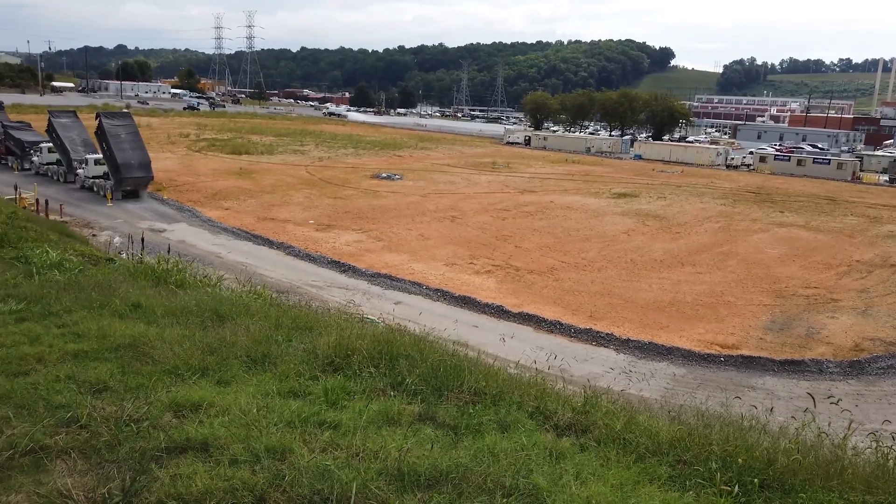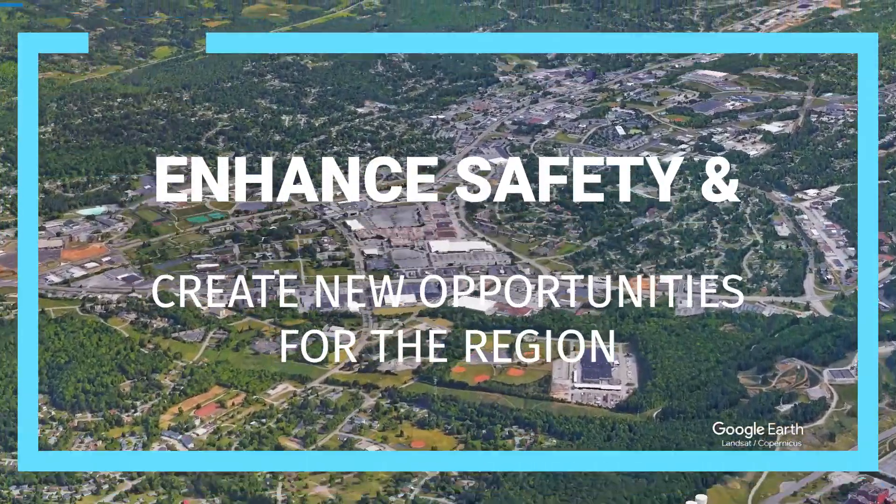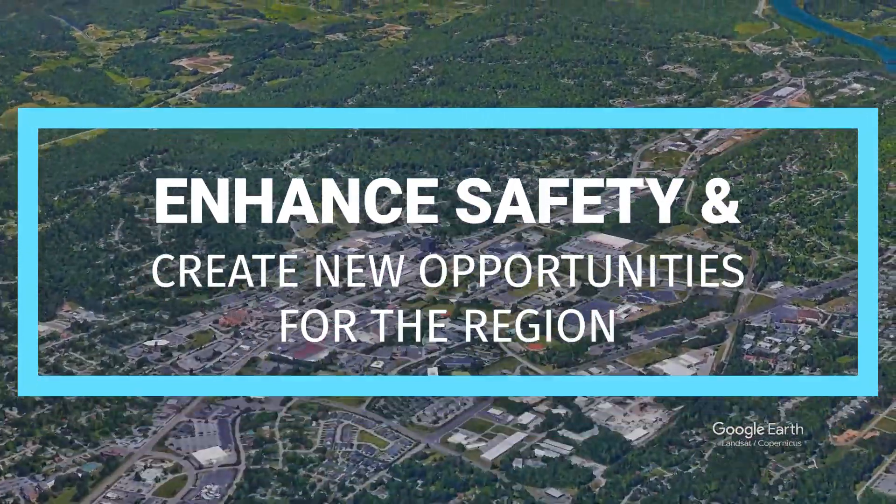Progress is already visible at both sites, and we are committed to achieving our vision to enhance safety and create new opportunities for the region.